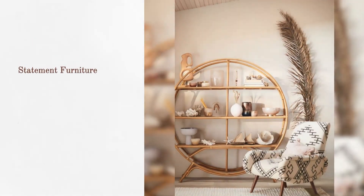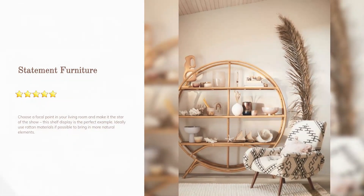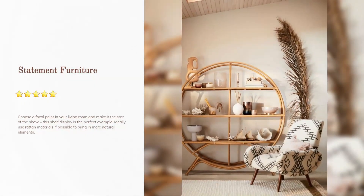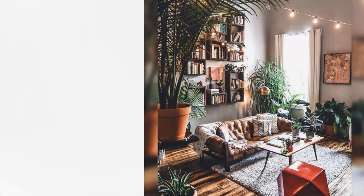Statement furniture: choose a focal point in your living room and make it the star of the show. This shelf display is the perfect example — ideally use rattan materials if possible to bring in more natural elements.